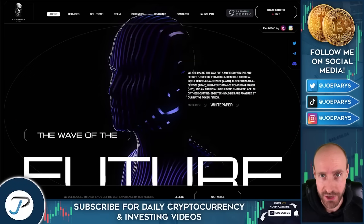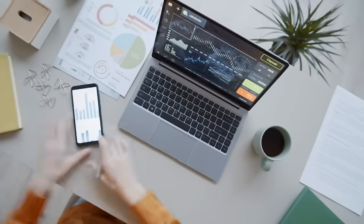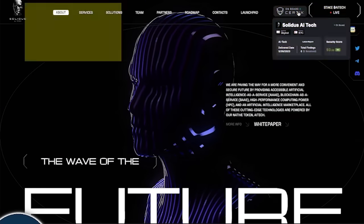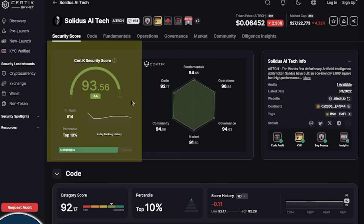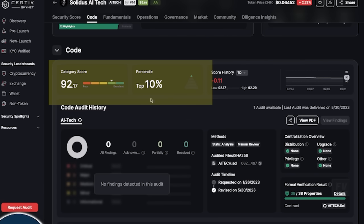In the rest of today's video, we're going to do a miniature deep dive into this brand new project. I am personally very excited about this project for multiple different reasons. The very first thing I want to share with you is when it comes to investing, you really need to pay attention to auditing, especially when it comes to the token. You can see here that Soldus AI Tech has a security score that is through the roof. At the time of this recording, it's sitting at 93.56% according to Certic, which has audited this.